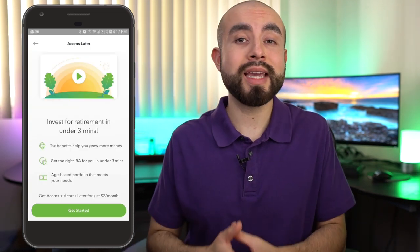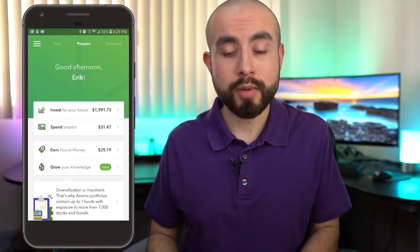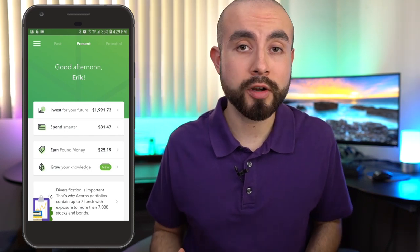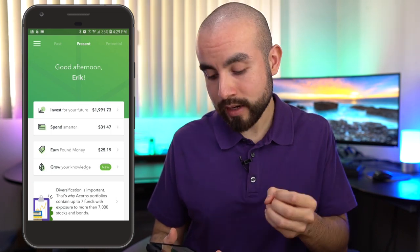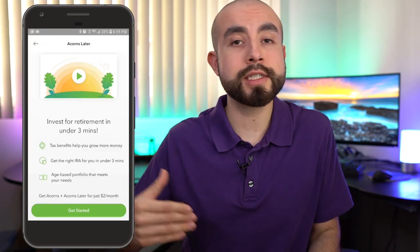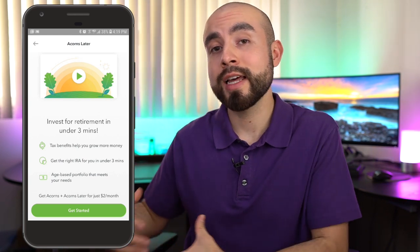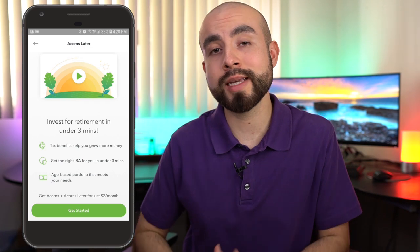So who do I recommend the Acorns Later account for? Personally, I don't have an Acorns Later account. At this time I simply have an Acorns Core Investing Account, an Acorns Spend Checking Account, and the Cashback Earn Found Money portal. I don't have an Acorns Later retirement account at this time, and the only reason is simply because I already have a retirement account through Vanguard that I've had set up for years, and I don't want to have two retirement accounts.